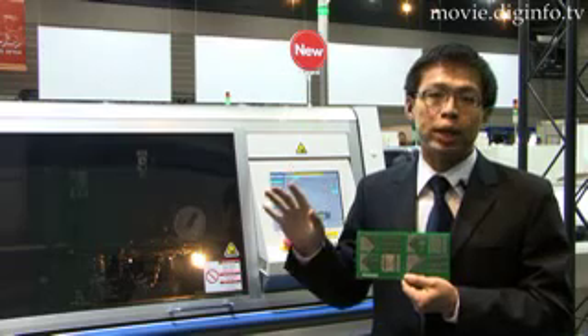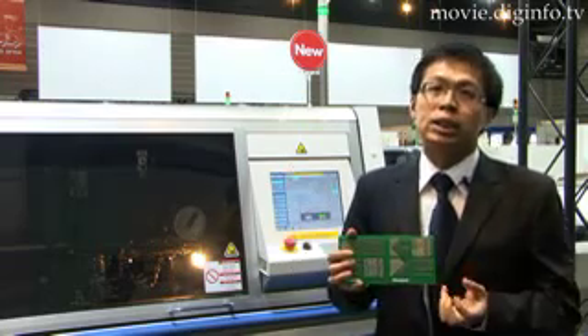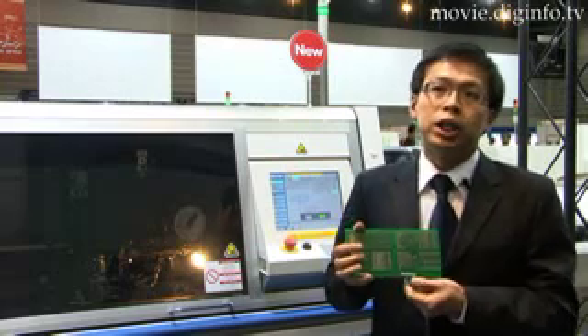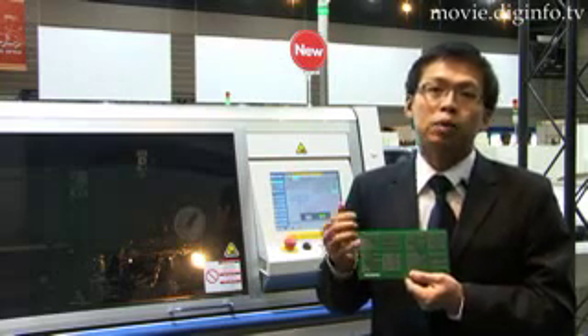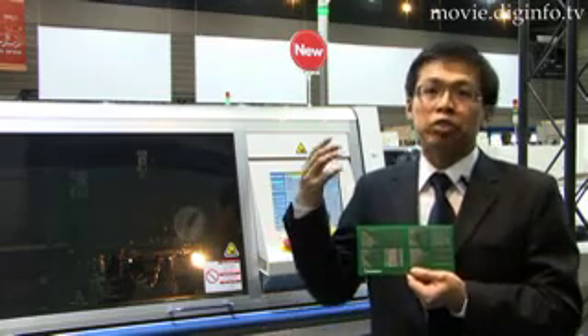This product is mostly applied in AV products. We will mostly see these jumper wires on DVD players and TVs.